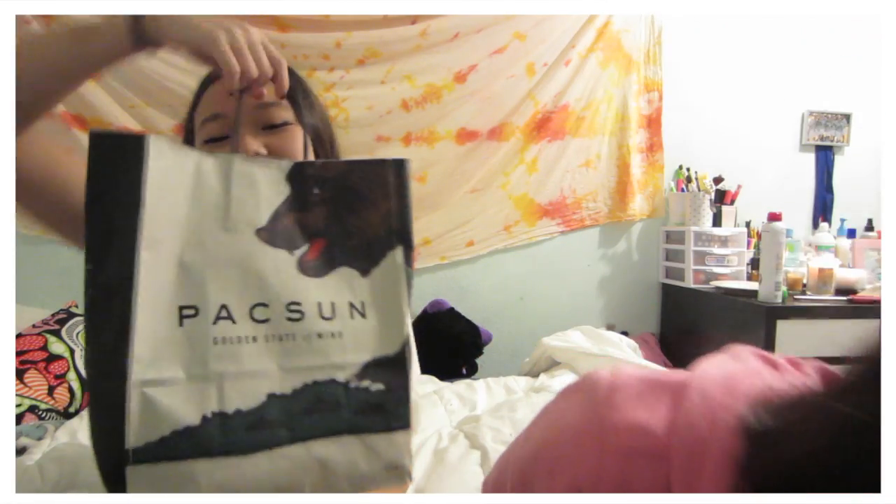So we can start with PacSun because we got basically the same thing. I love what I got — I like the color and it's so soft.